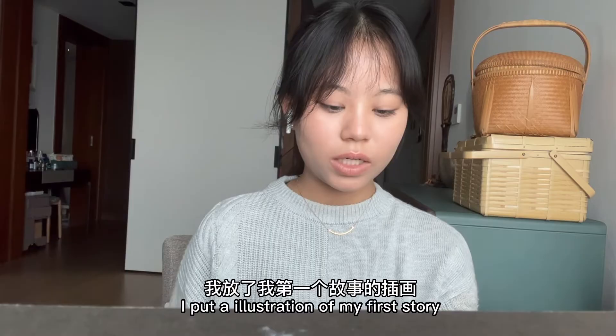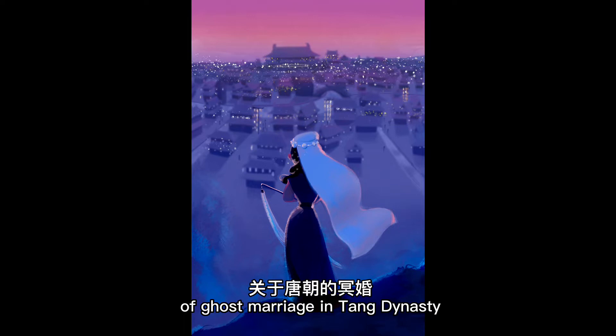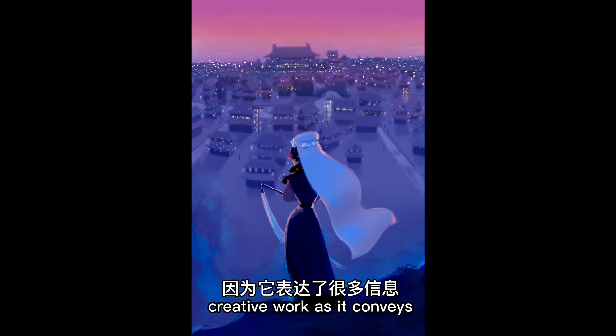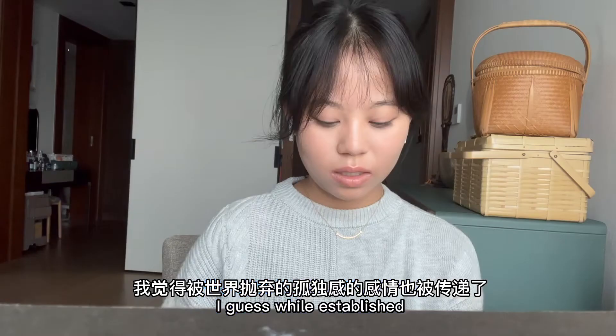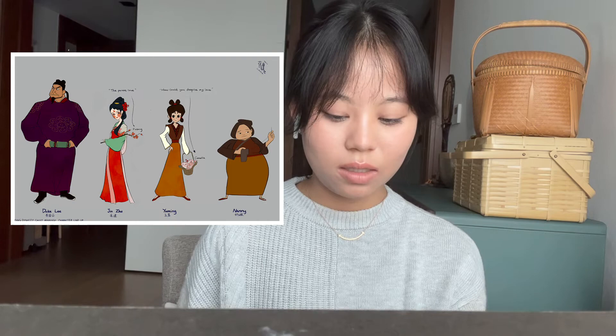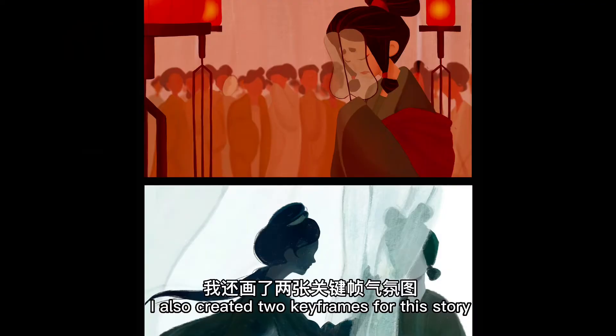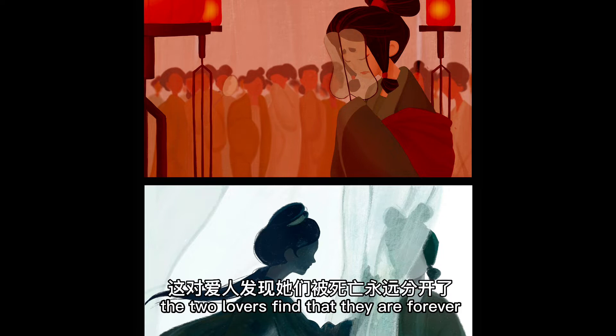For my creative work, I put an illustration of my first story of a ghost marriage in the Tang Dynasty. I chose to put this piece first in my creative work as it conveys loads of information and the feeling of being isolated in the whole world is well-established. I also created two key frames for this story: the first is the maid attending the ghost marriage that would take her life, and the second is the two lovers finding they're forever separated by death. I did not focus a lot on perspective, but on colors and composition.